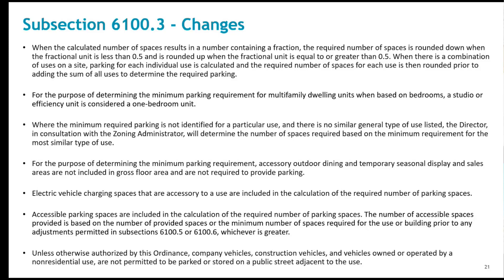New bedroom rates for multifamily require clarification for studio apartments that have zero bedrooms, so that provision was included. The Director of Land Development Services is now the lead in determining parking for unidentified uses in the ordinance. New ordinance language clarifies that no additional parking is required for accessory outdoor dining and temporary seasonal uses, such as Christmas tree sales or seasonal plant nurseries in parking lots. EV parking counts as general parking, which was updated in the ZMOD project.